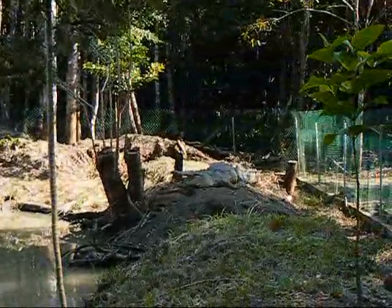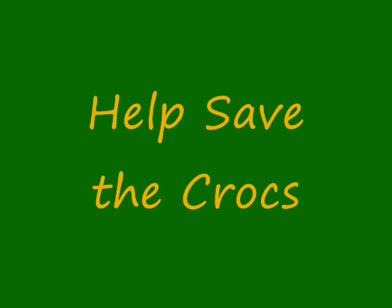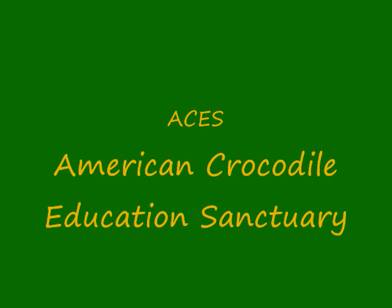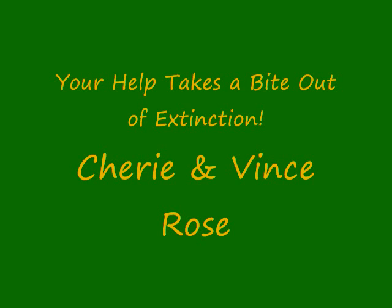Please help save George by donating today. Thank you — see you next time.